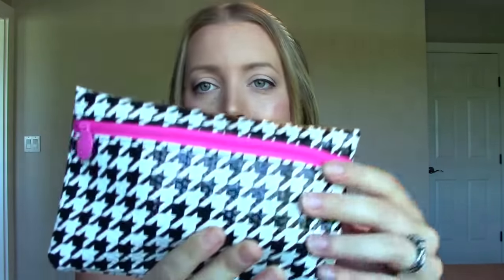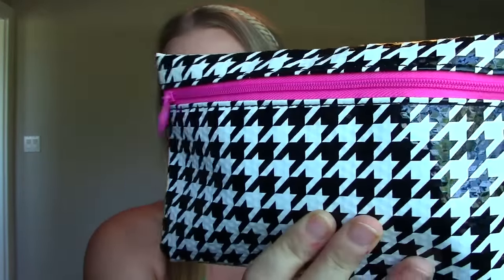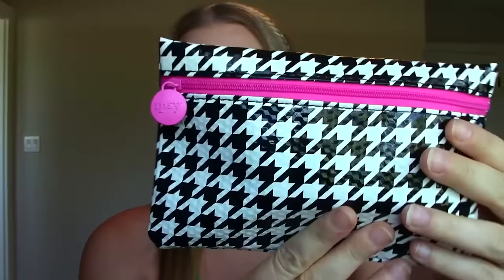Hey everybody! This is going to be my Ipsy bag unboxing for August 2015. This is what the bag looks like — this is the Canada version, by the way, in case you're curious. How cute is this bag? This is probably one of the cutest bags that we've ever received. I think I've been doing Ipsy for about a year and a half now; I should go back and look but I think it's been about that long.